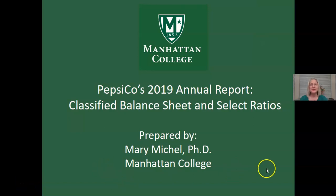Hello, and welcome to my video using PepsiCo's 2019 Annual Report to illustrate the classified balance sheet and select ratios that one can calculate with the classified balance sheet.